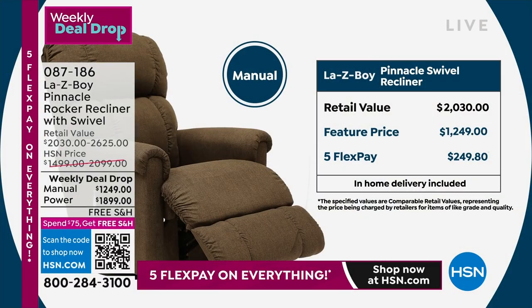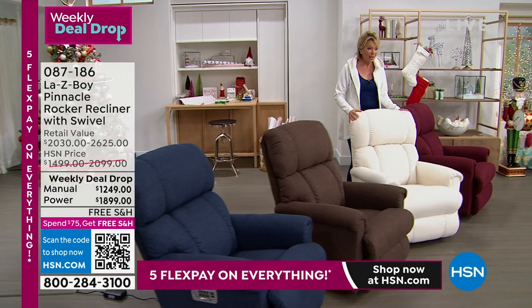The manual is over a $2,000 chair in retail. Our pricing is $1,249 — that's almost $800 in savings. And look at the power: it's a $2,625 chair in retail, at $1,899 here at HSN. The savings are here, but so is the quality, the longevity, and the legacy of a company that is known because they started this category. Lazy Boy developed the first ever recliner, and over the last 95 years they just keep getting better and better.